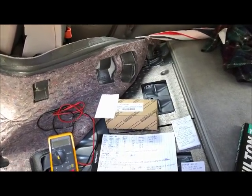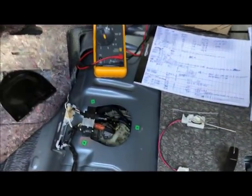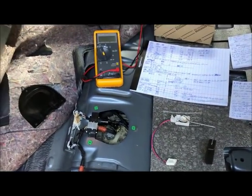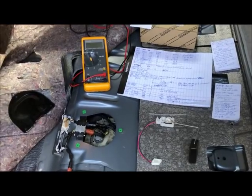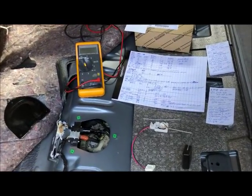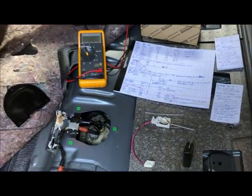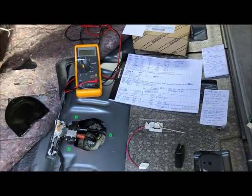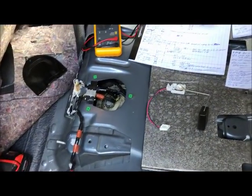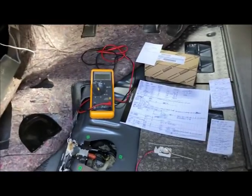I am going to today replace this fuel sending unit according to the instructions in my Chilton's manual. I'll disconnect everything, put the vehicle up on jack stands — there's a big assembly under there and a protective cover over the gas tank that needs to come off. I'll get the old sending unit out and see what happens next.